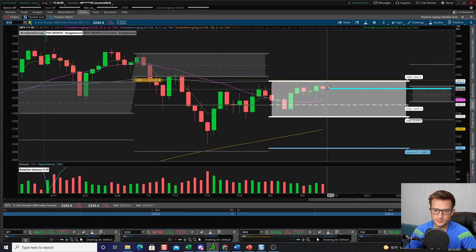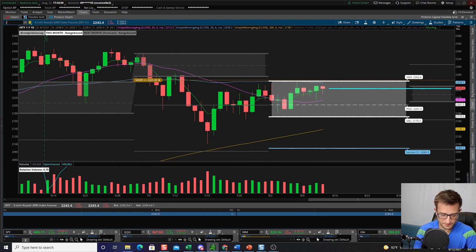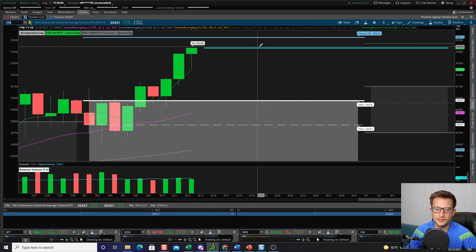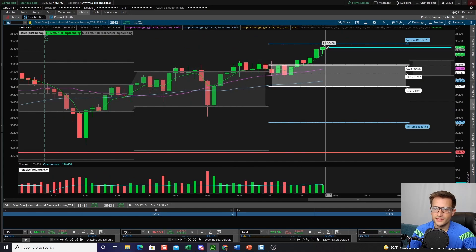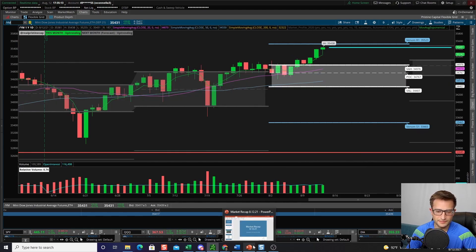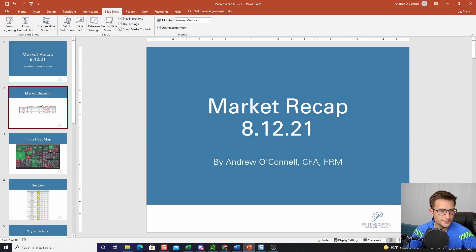Small caps closed down 0.24%, which in the grand scheme is not that much — at one point they were down as much as 0.7%. So small caps are just continuing to grind higher, but almost every day is a battle between bulls and bears. We just continue to ride that five-day EMA higher. The Dow Jones closed up 0.17%, had a nice breakout, and is continuing that run. We have the R1 pivot up here at 35,523.